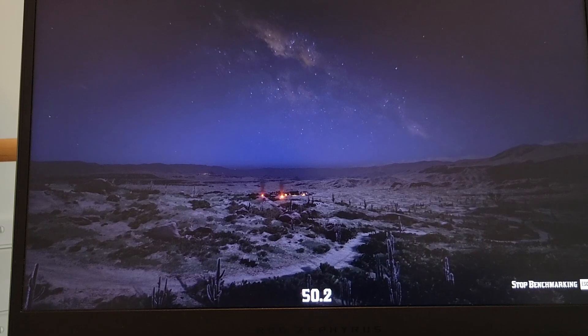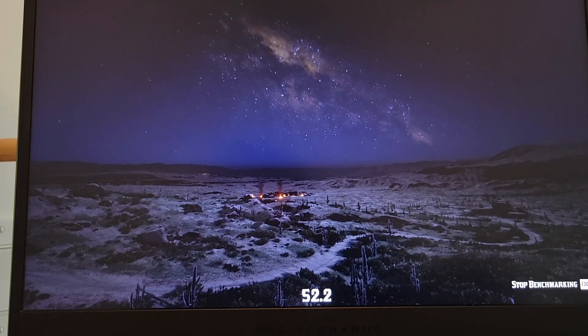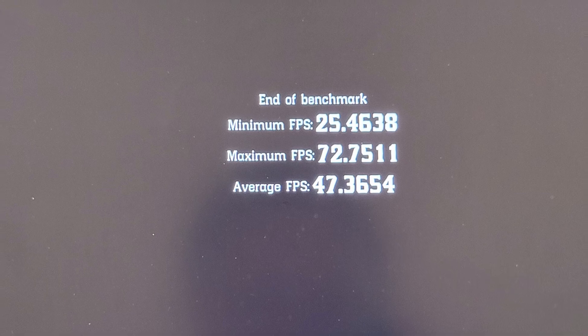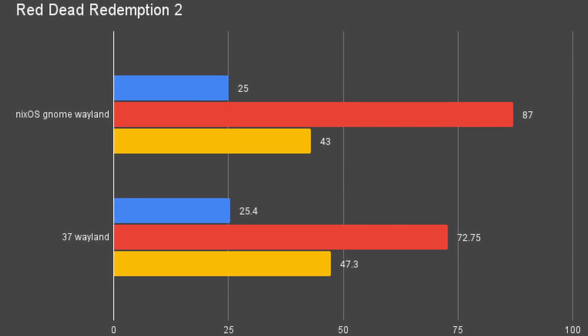Even though these games are running inside a system from an external SSD, I'm glad to report that the results are very similar compared to native NixOS. On Wayland, I got minimum 25.4 FPS, maximum 72.75 FPS, and average 47.3 on RDR2. This is a little bit better than the results I got on GNOME Wayland on NixOS, which was 25, 87, and 43 respectively — less volatile than NixOS.